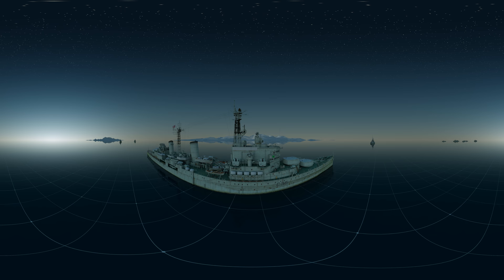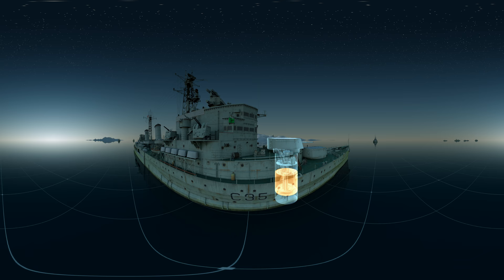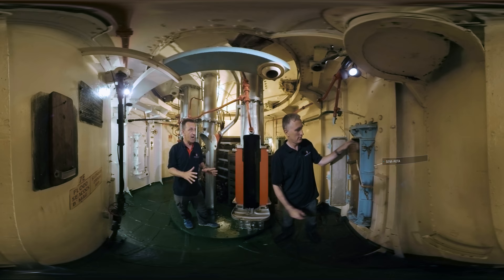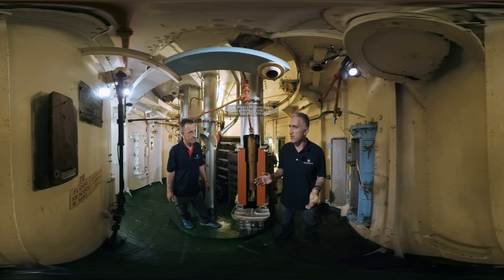HMS Belfast's turrets are complex instruments that required around 50 men to operate. Three of the major components of each turret are the powder handling room, the shell room, and the gun house. We're now in the powder handling room at the bottom of Turret B — an area usually closed to the general public. Here you take one of these powder charges from the flash-tight doors and place them into the hoist. This is all part of a strict fire containment process designed to reduce the chances of a single incoming round vaporizing the entire ship — a valuable lesson learned at the Battle of Jutland.